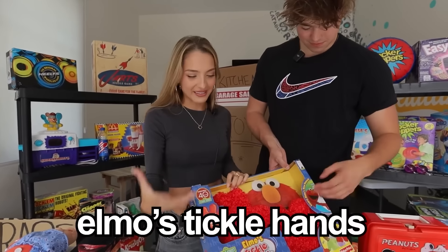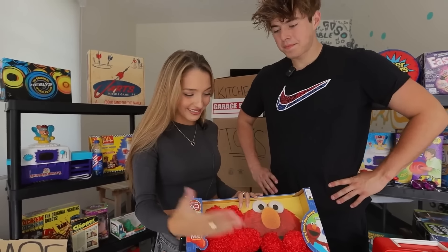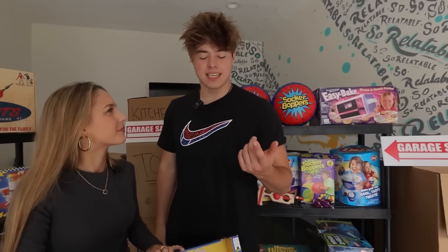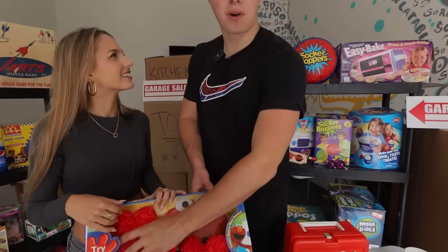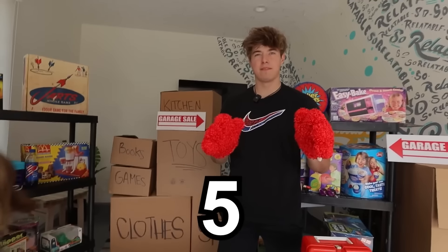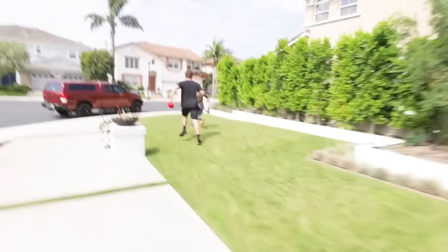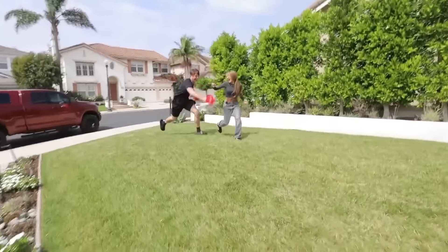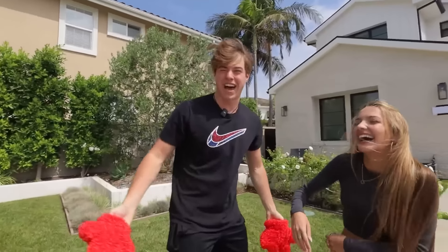These are Elmo's Tickle Hands. They came out in 2009 but were discontinued in 2010. You put these on and just tickle whoever you're next to. Why were they discontinued? Probably because nobody likes to get tickled. The ticklers are on — I'll give you five seconds to run. I caught up to you so fast. Hey, what would you do if you look on your bed and it's me with these Elmo hands at 2 a.m.?